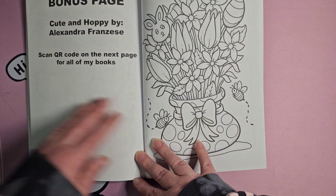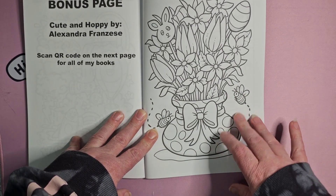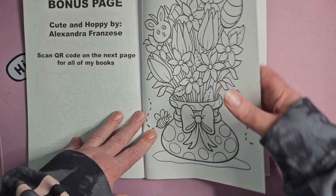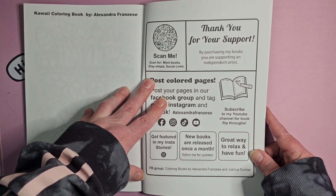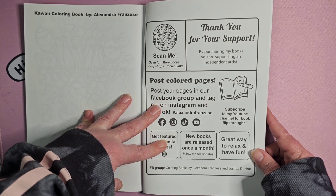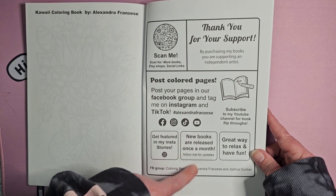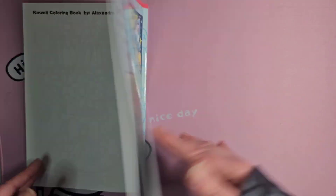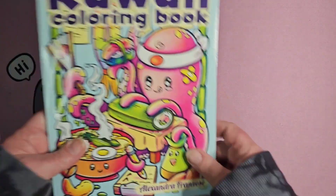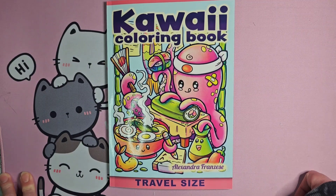Then we've got a bonus page from Cute and Hobby by Alexandra Francis — this is obviously an Easter page. And then we can scan here to see more books, Etsy shops, and social links. There's a tip for how to post your coloring pages with the hashtag, and she releases new books once a month. So that was Kawaii Coloring Book by Alexandra Francis — until next time friends, have a very colorful day, bye bye!